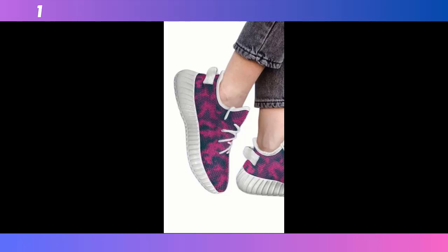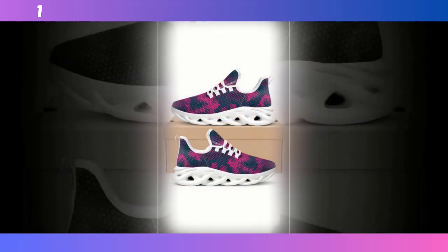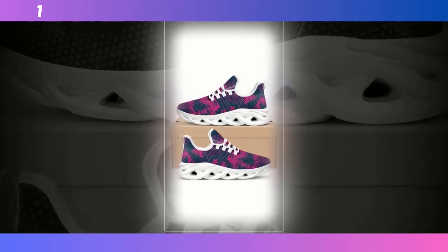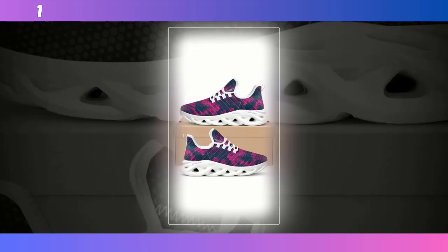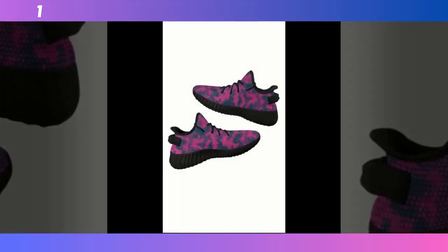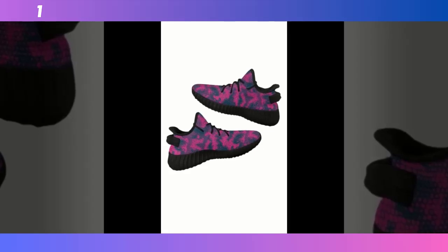Let's talk fit. These shoes are available in a range of sizes, and they run pretty true to size. When I tried them on, I noticed right away how snug and secure they feel without being too tight. The lacing system allows you to adjust the fit to your liking, which is great for people with different foot shapes. Find the product link in the description and comment section. The interior is smooth and soft, with no rough seams that might irritate your skin, and because they're so lightweight, you hardly feel like you're wearing anything at all.